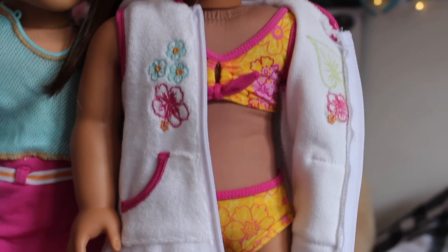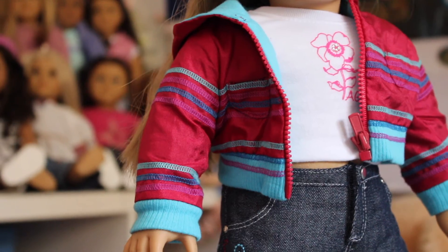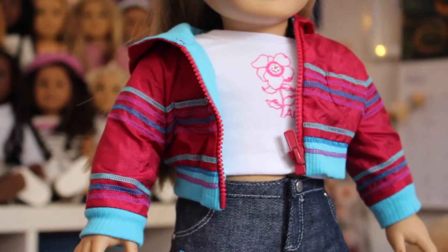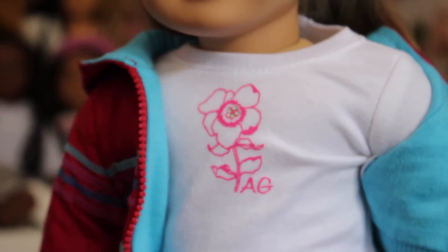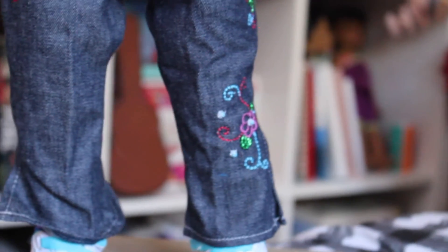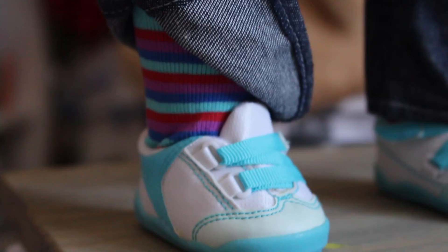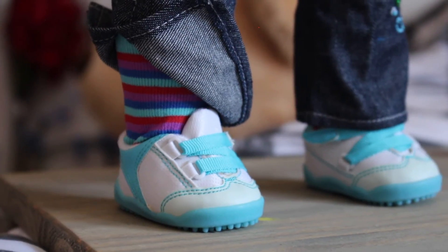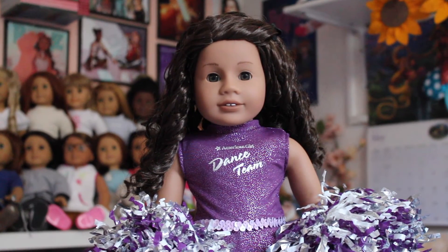Next is one of the retired Just Like You or Girl Today meet outfits. It came with a red jacket with blue stripes and blue on the inside, a white long-sleeve top with a pink flower and some little gemstones on the front, a pair of faux denim jeans with a cute embroidered design on the sides, shoes, and cute little striped socks.